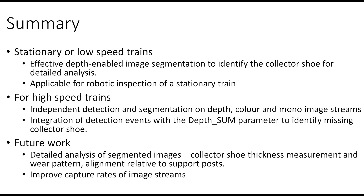Moving forward, we will look at how we can perform detailed analysis of the segmented images to measure the collector shoe thickness, the pattern of wear on the shoe, as well as the alignment to the support post, so that we can identify the condition of the collector shoe itself. We would also like to improve the capture rates of the image streams, as currently we are looking at 3 to 4 frames per second, and improving it to about 30 frames per second would improve performance significantly.